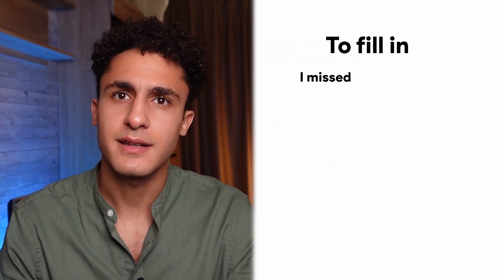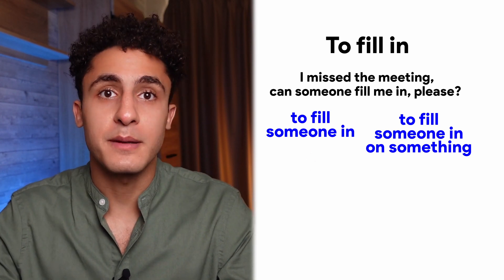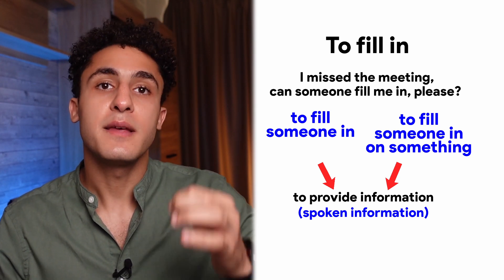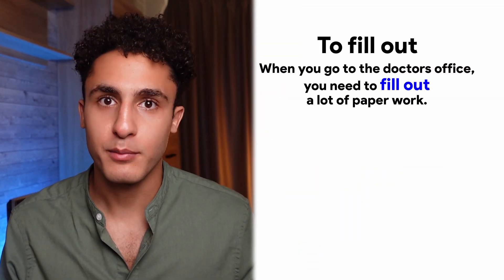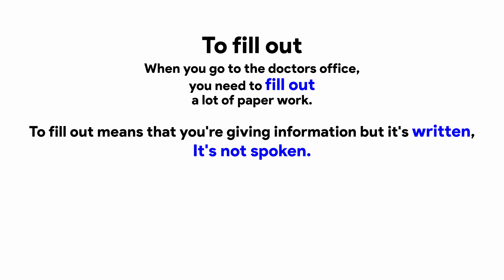Number seven: to fill in. 'I missed a meeting. Can someone fill me in, please?' To fill someone in or to fill someone in on something means to provide information — usually spoken information. If you missed an important meeting and you want to know what happened, this is the perfect phrasal verb to use. Number eight: to fill out. 'When you go to the doctor's office, you need to fill out a lot of paperwork.' To fill out means you're giving information, but it's written, not spoken. If it's spoken, we use 'fill in,' but for paperwork, we use 'fill out.' The secretary might ask, 'Can you please fill out these forms?'